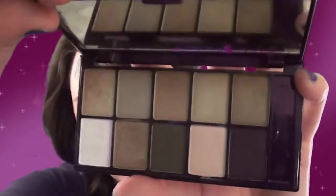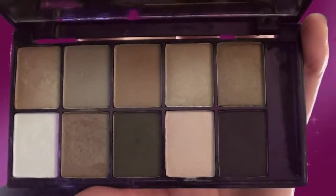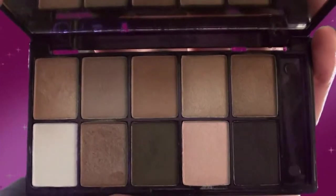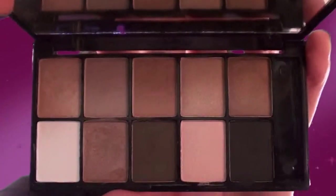Inside, you get a nice mirror at the top, and those are all the colors you get in there. One thing I do love about this palette is it is everyday neutral colors that complement just about any skin tone. They are very long wearing, especially if you have a base under them.